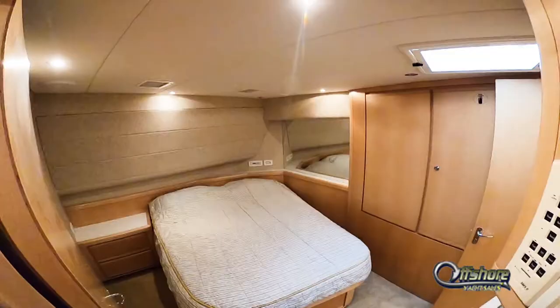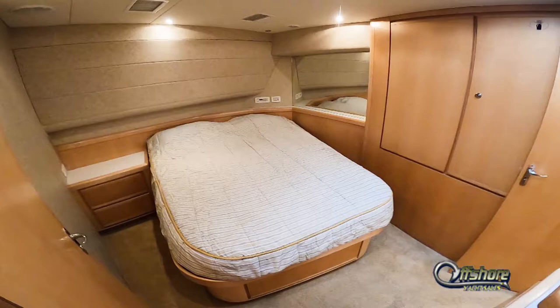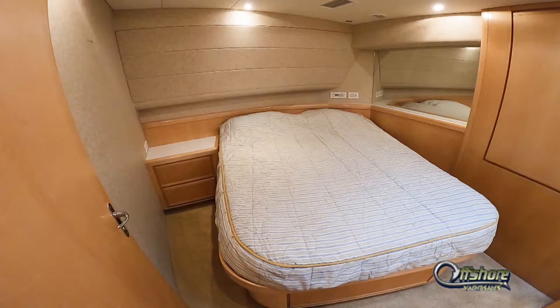Moving aft, port side, is the master stateroom with a centerline queen berth. Lots of storage, storage below, hanging locker — again, cedar-lined.